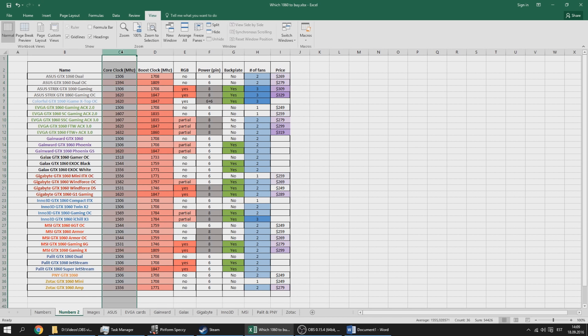Here is the Excel sheet I made for the 1060s — there are 35 cards and we're going to talk about all of them. In the sheet I have the core clock, the boost clock, RGB or LED availability, what power pin the card uses, whether it has a backplate, the number of fans, and partly the pricing. For RGB: 'no' means no lighting at all, 'yes' means full RGB control, and 'partial' means some LED options like blue, green, or red but no full RGB control.